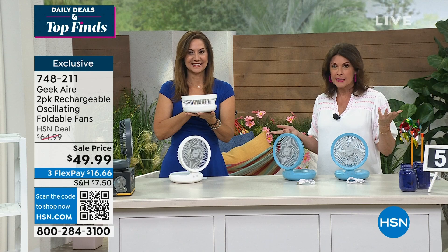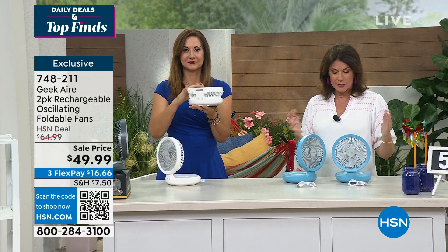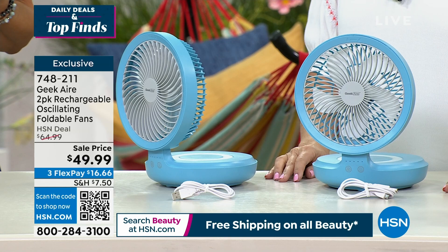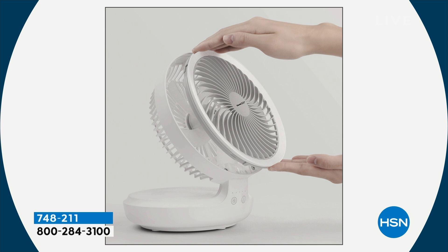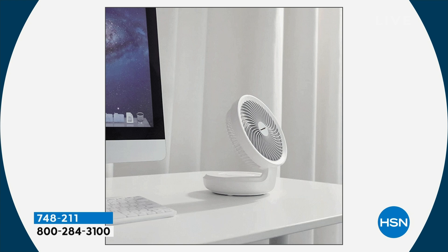Even if you're renting or going somewhere that doesn't have air conditioning and you hit a heat wave — yes, you can travel with this. It is so small, compact, and portable. Take it to the beach, to the pool, to the barbecue. The barbecue can be brutal — you'll be everybody's favorite. It's a great looking fan, but it's the power you don't forget with Geek Air. You have 120-degree oscillation and a 90-degree tilt — perfect for sleeping at night when you're hot, getting it in that perfect spot. And it's rechargeable — you can use it while it's plugged in.